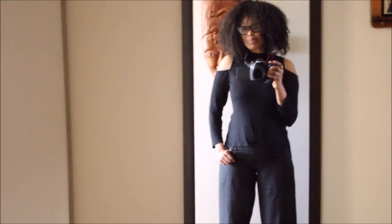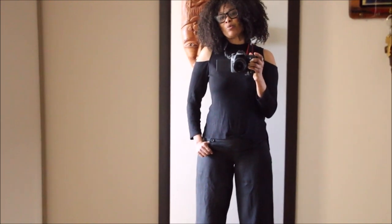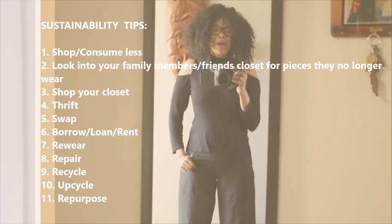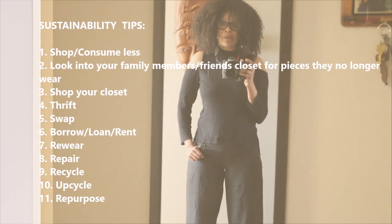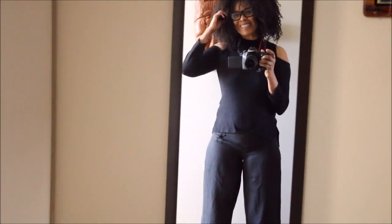When the business model changes, then you could see really significant changes in the way that we consume, the way that we treat fabrics and items that we buy — the whole life cycle of everything that we purchase. That's one key message I want to leave with you guys today.